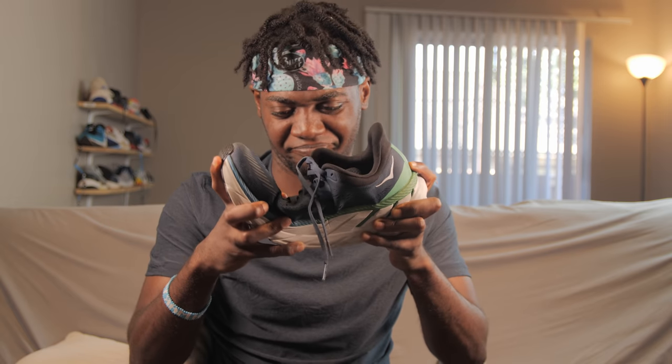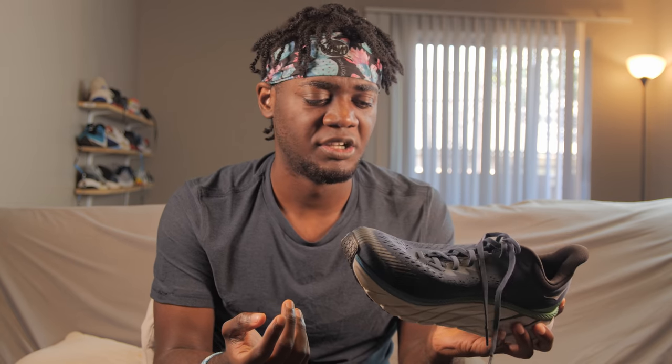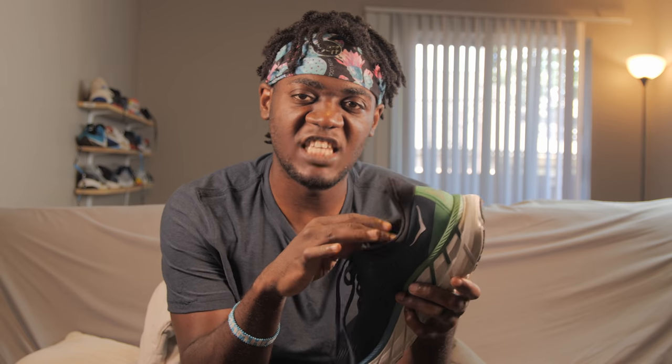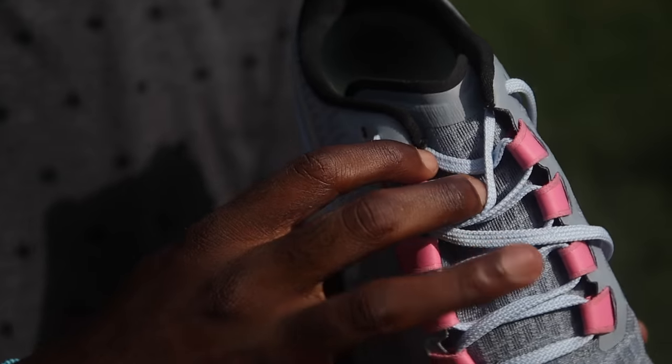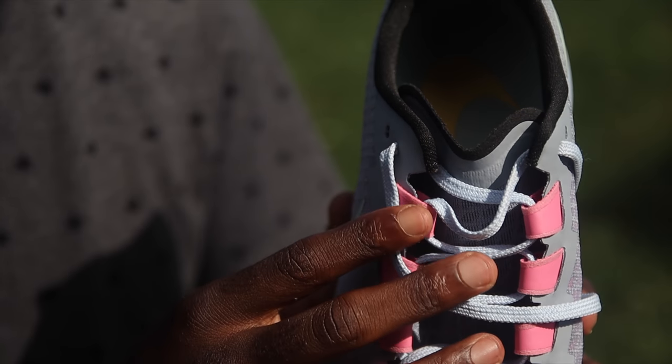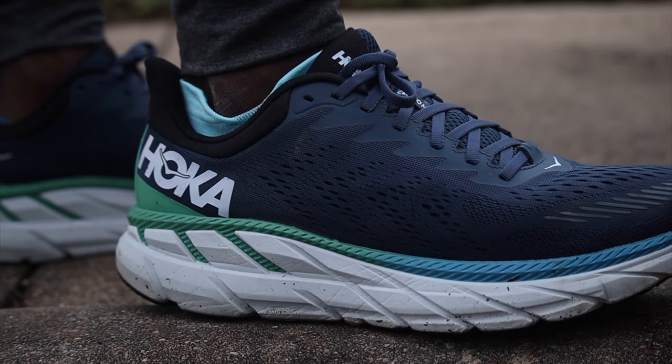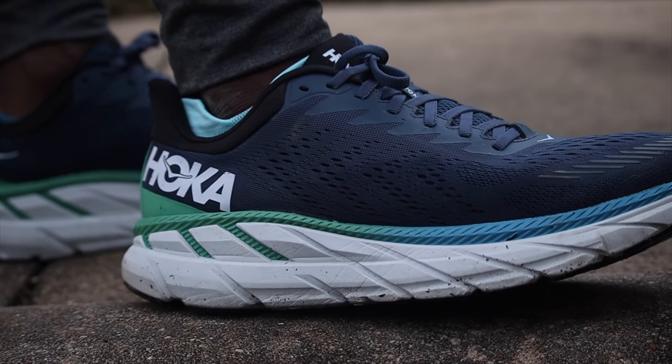Flexibility-wise, the Pegasus is not as flexible as it used to be, and the Clifton is a Clifton — Hokas are never really flexible, hence the metarocker and high stack heights. This one wasn't much different from the other, honestly — that's just the way of the game now. The tongue on the Pegasus is more plush and cushioned, very comfortable, doesn't rub or move out of place. The Clifton has a flatter, more anatomical-shaped tongue — not bad, it didn't cut into me. If you prefer a cushioned tongue, go Clifton; the Pegasus has a more nimble, lightweight, minimal tongue.